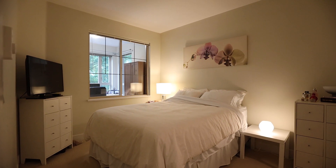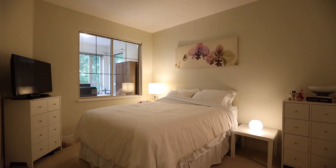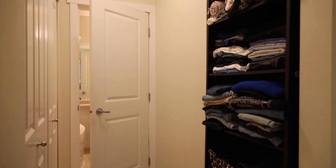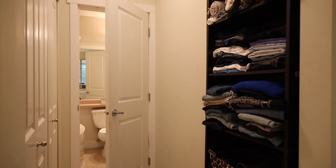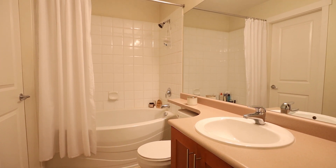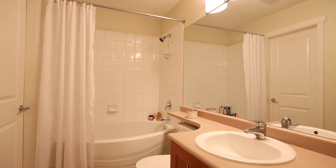This is a nice sized bedroom that leads to the bathroom. The bathroom comes with a soaker tub and has access through the bedroom as well as the hallway.